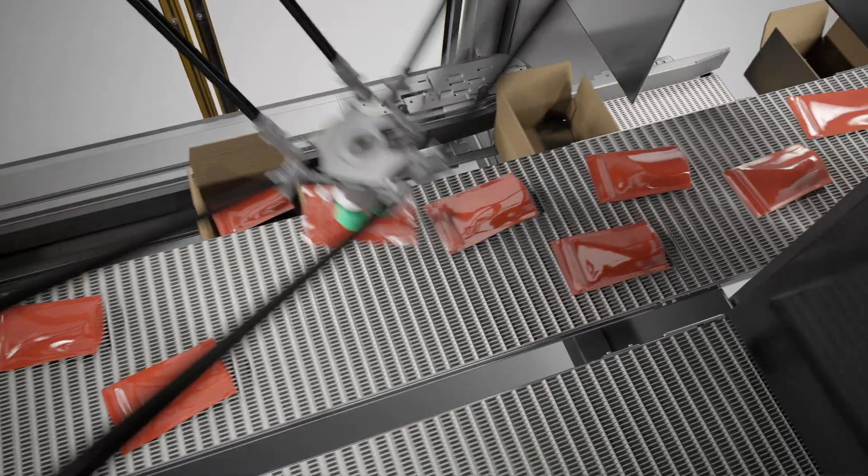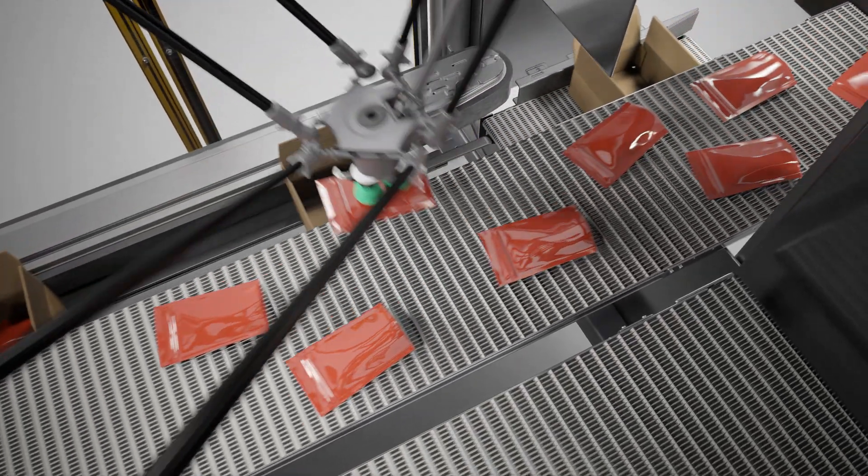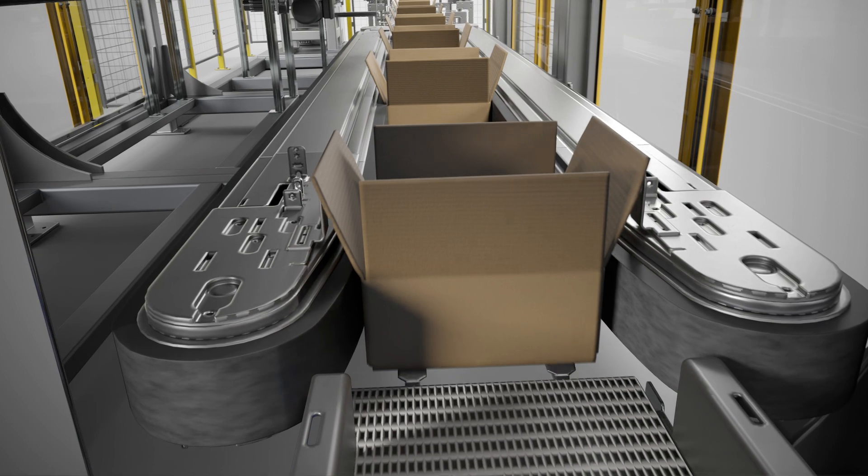Sophisticated vision and line tracking allow products to be presented in random orientation. Continuous motion further maximizes performance and reduces mechanical wear.